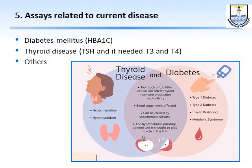Finally, we may need some assays if the patient has a current disease. For example, if she is diabetic, we check if she is well controlled by doing HbA1c (glycosylated hemoglobin). If she is on thyroid treatment, we may check TSH and, if needed, T3 and T4.